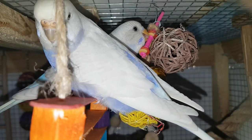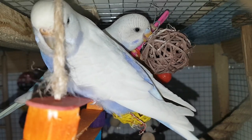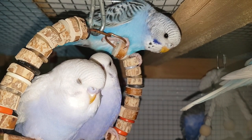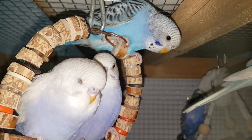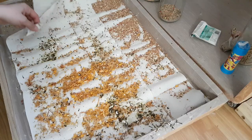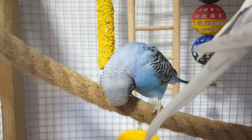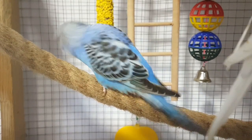Birds do not have a large intestine, so all secretions from the intestines and kidneys pass through one short-term storage — the cloaca. When the cloaca is filled, they expel the secretions outside. The egg will also pass through the cloaca because the fallopian tube ends in it.